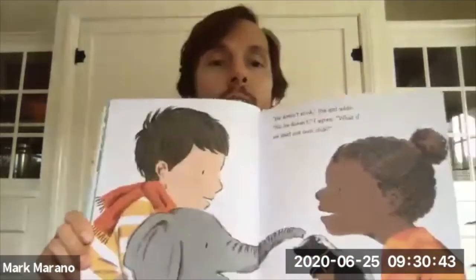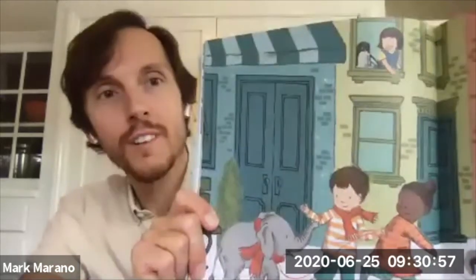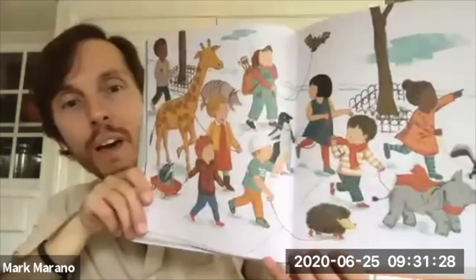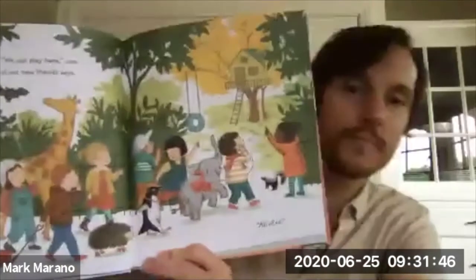What if we start our own club? Look up in that window — that child has an interesting pet too, a pet penguin. Come along, I say, making certain that my tiny elephant follows me, because that's what friends do — they never leave anyone behind. Look in that window, somebody has a pet giraffe. Look at these unique pets: a pet porcupine or maybe hedgehog, a bat, a narwhal. We can play here, one of our new friends says. All of us.